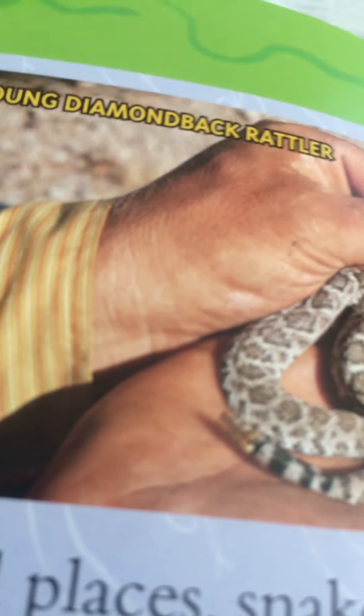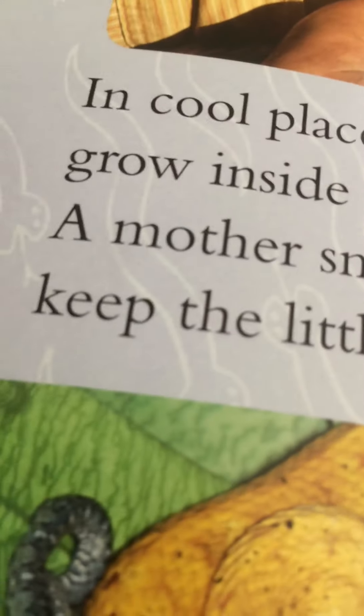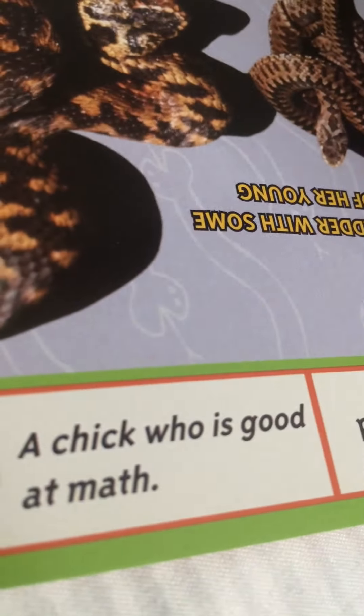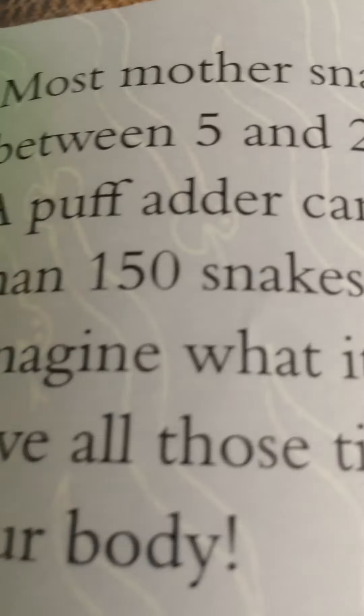This snake is a young diamondback rattler. In cool places, snakes usually grow inside their mother's body. The mother snake lies in the sun to keep the babies warm. Question: what do you get when you cross a young bird with a puff adder? A chick that was good at math! Most mother snakes give birth to between 5 and 20 little snakes. A puff adder can give birth to more than 150 snakes at once. Imagine what it would feel like to have all those tiny wigglers inside your body!